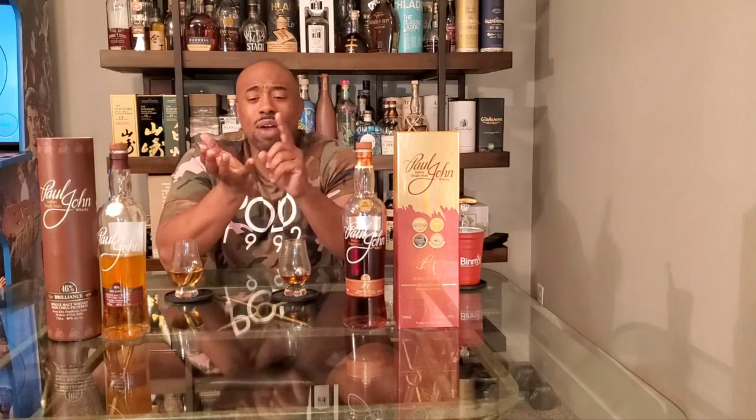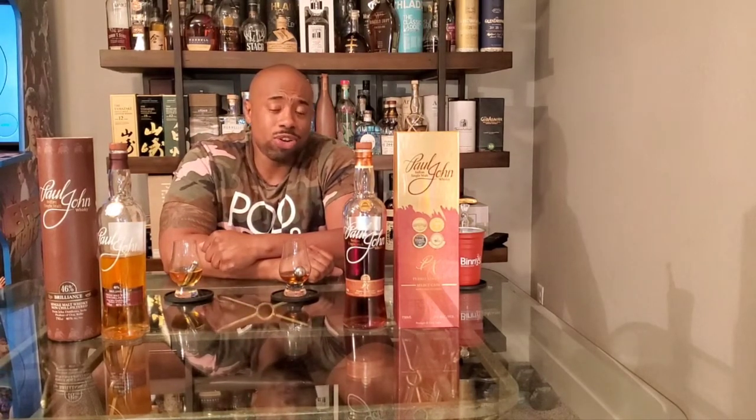I do think they're a bit overpriced at $100 to $125. I'm going to knock half a point for the price — I think they should be around $70. Factoring in taste, price, and availability, I bring it down to 7.75 out of 10 out the door. Still a very good score for the Paul John PX Indian single malt.